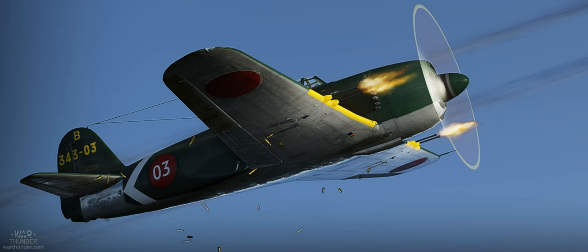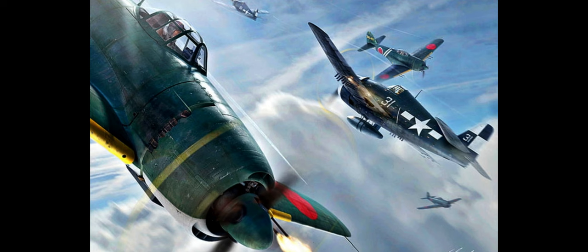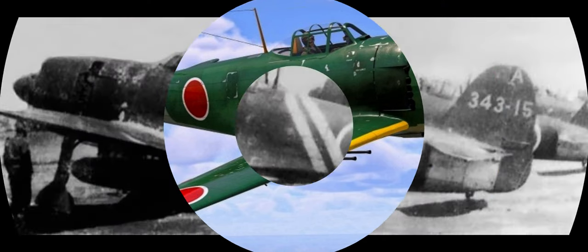While it didn't perform very well as a high-altitude bomber interceptor against the B-29 Superfortresses, the complete opposite could be said for when it came to dogfighting allied fighters. The Shiden or George could easily match the Grumman Hellcat, which had established air superiority over the Mitsubishi Zero. Not only did it make life hard for the Hellcats, it was also competitive with later fighters like the Corsair and Mustang too.